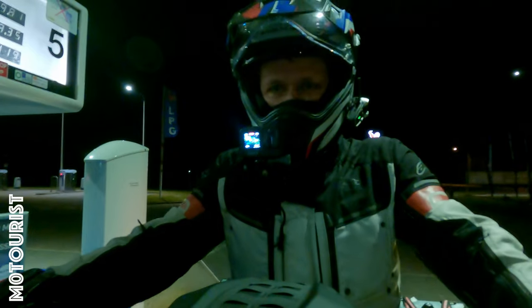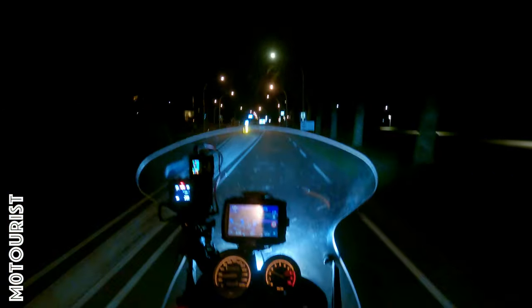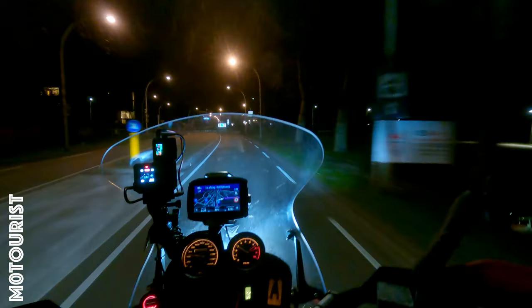Second and last tank stop — 120 kilometers left. We're going to finish the complete route.